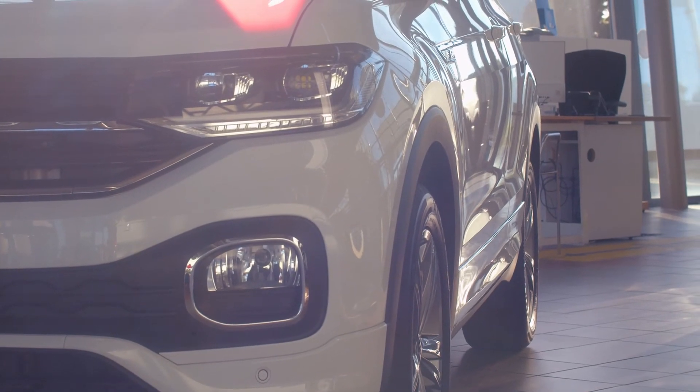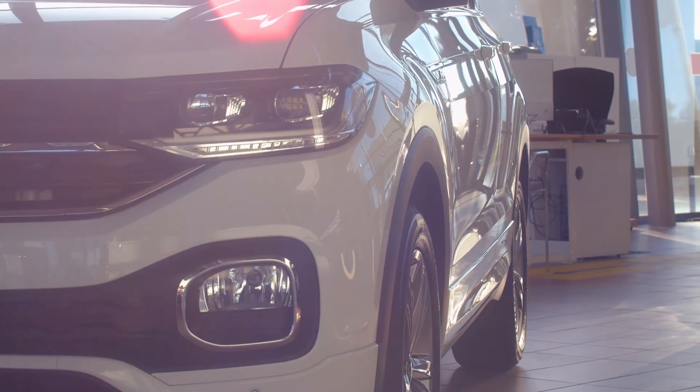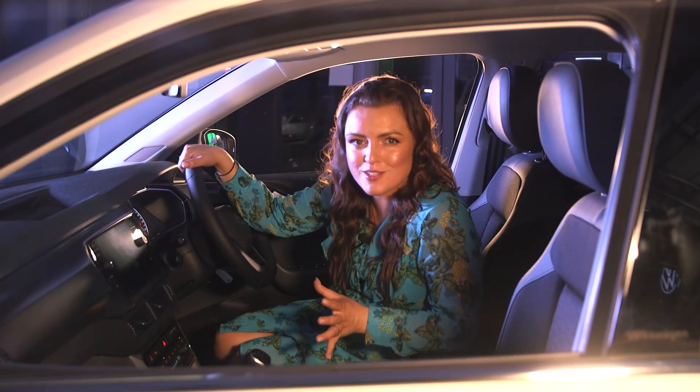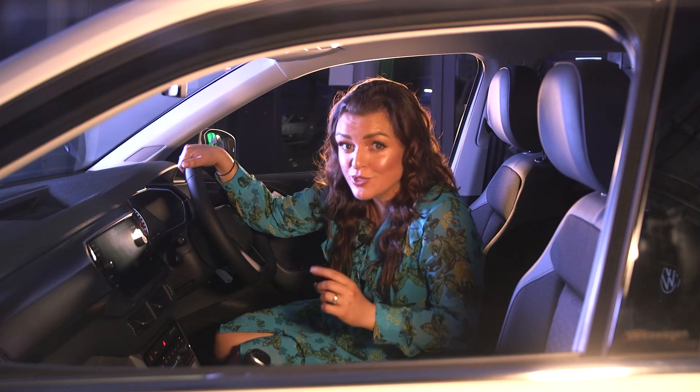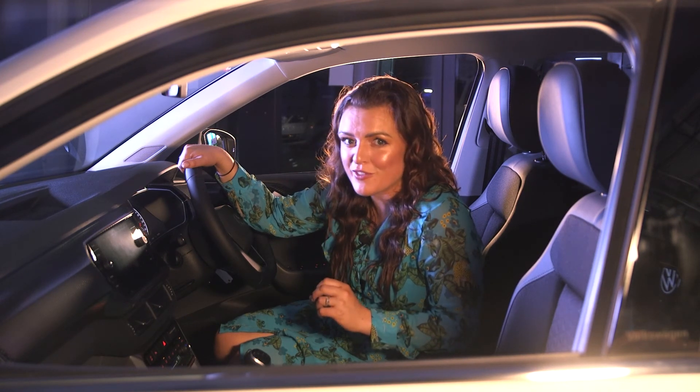From the front end, I love the daytime running lights. It's a bold, funky appearance, and from the side, the typical crossover platform. The amount of funk and vibrance is for you to decide when you spec your vehicle.